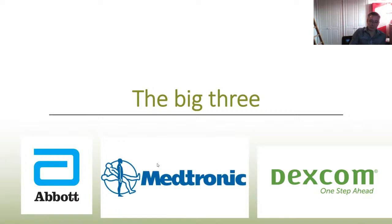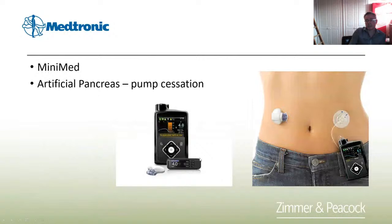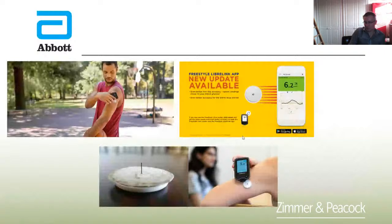The big three in continuous glucose monitoring are Abbott, Medtronic, and Dexcom. Medtronic has a system where glucose is measured using a CGM sensor on the torso, and a pump delivers insulin — when the sensor controls the insulin, that's called closed loop, the artificial pancreas. Abbott, at least in Europe, is perceived as one of the better glucose sensors. All three sensors have three things in common: they're transdermal, electrochemical, and wire-like, with electronics outside the skin and the sensor punched through the skin measuring glucose in interstitial fluid.